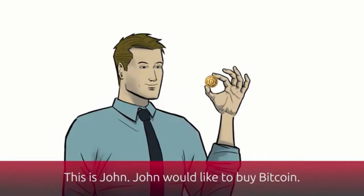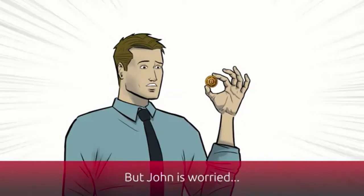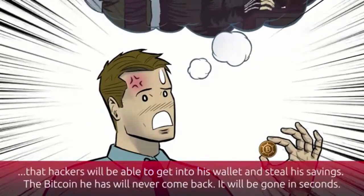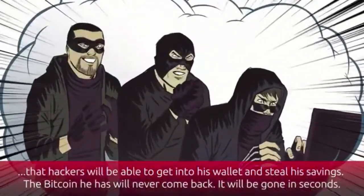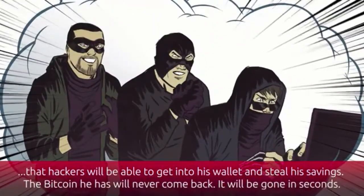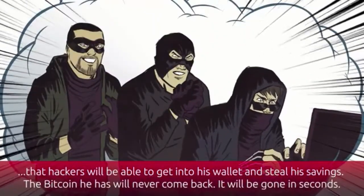This is John. John would like to buy Bitcoin, but he is worried that hackers will be able to get into his wallet and steal his savings. The Bitcoin he has will never come back — it will be gone in seconds.